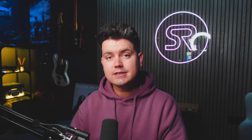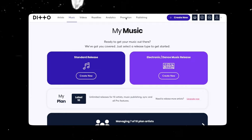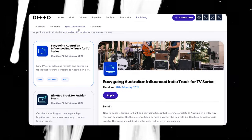One great thing about Sync in general is that there is a lot of opportunity available — everybody wants music for their project. And speaking of Sync opportunities, did you know that as a Ditto Pro or Label subscriber, you can access a bunch of creative briefs for Sync tracks? You can find them from your Ditto dashboard — just head to Publishing, then Sync opportunities, and scroll through the available listings.